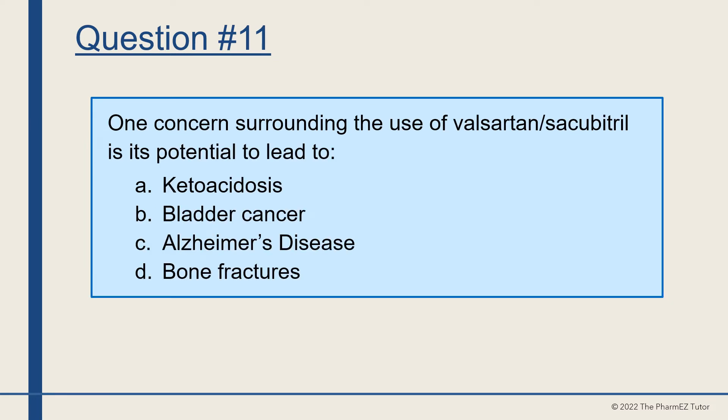Question number 11. One concern surrounding the use of valsartan-sacubitril is its potential to lead to A, ketoacidosis, B, bladder cancer, C, Alzheimer's disease, or D, bone fractures? The answer is C, Alzheimer's disease.